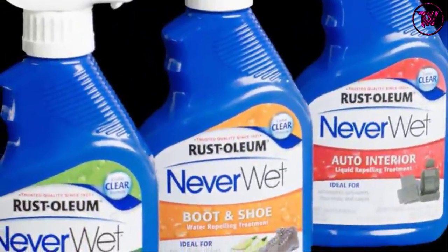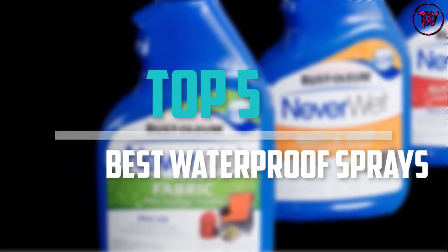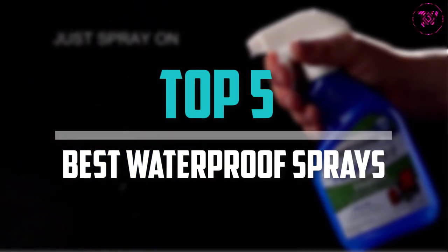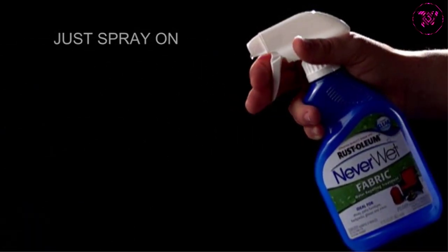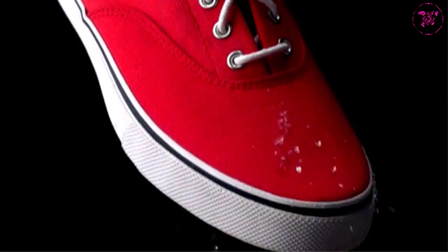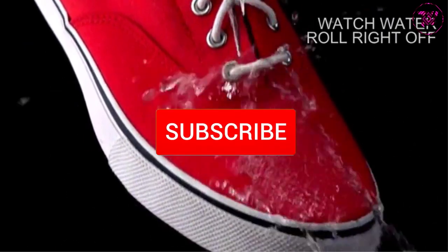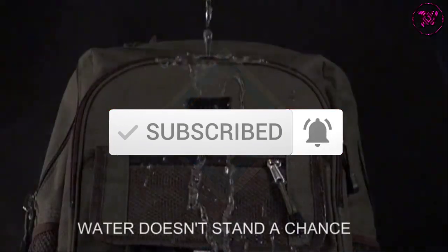Are you looking for the best waterproof sprays in your budget? In today's video we break down the top 5 best waterproof sprays that are available on the market. I made this list based on their price, quality, durability and more. To find out more information about these products, you can check out the description below and also make sure you subscribe for more reviews. Okay so let's get started with the video.